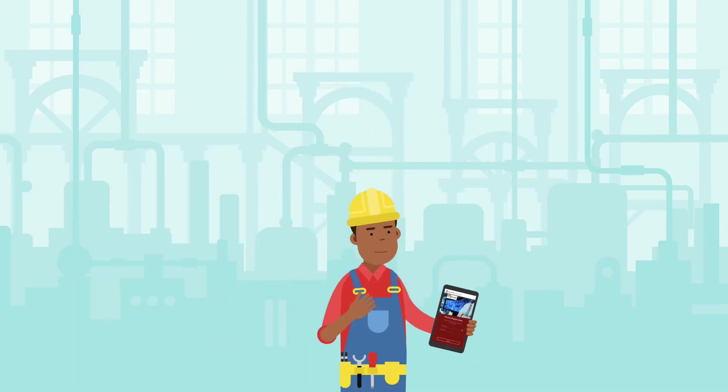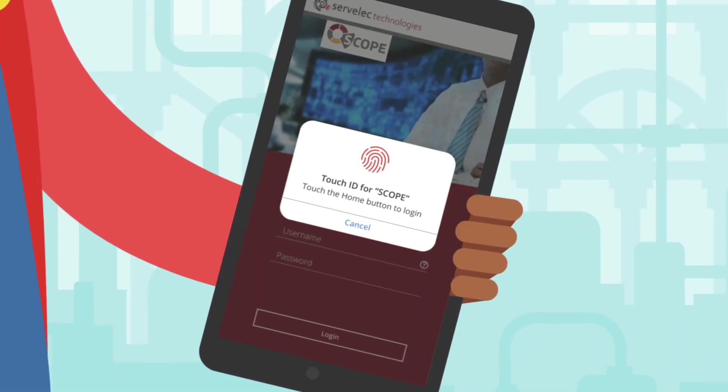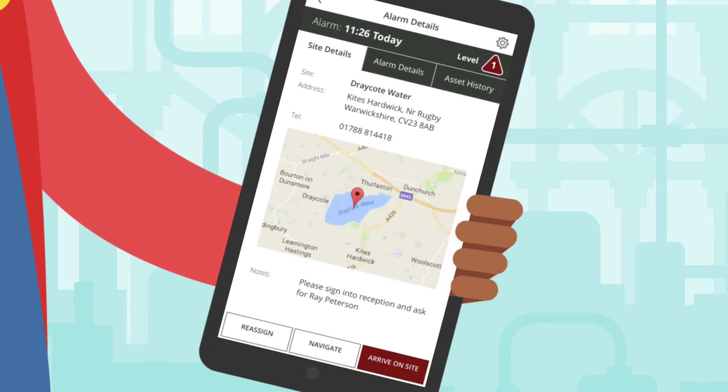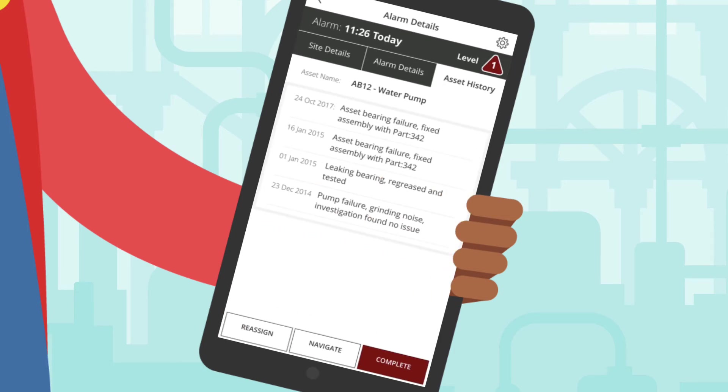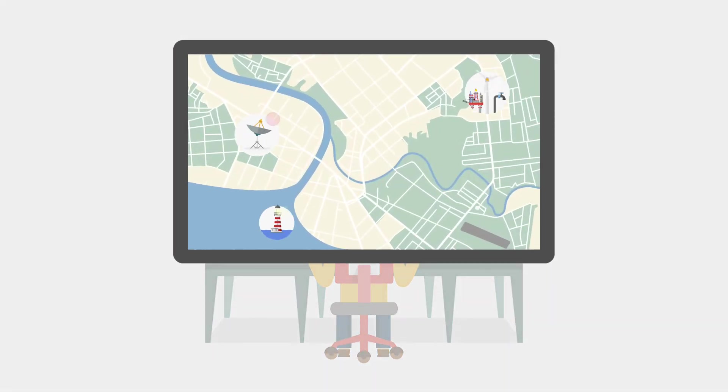Scope's human-machine interface and plant mimic visualizations are displayed using state-of-the-art web technology and can be displayed on mobile devices, empowering users on the go. Scope integrates with many of your existing systems, information and applications, enabling the correct decision to be made using all the information available.